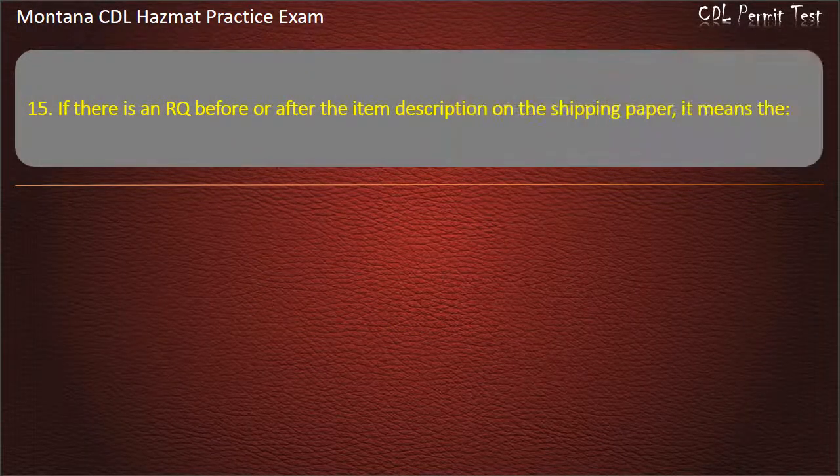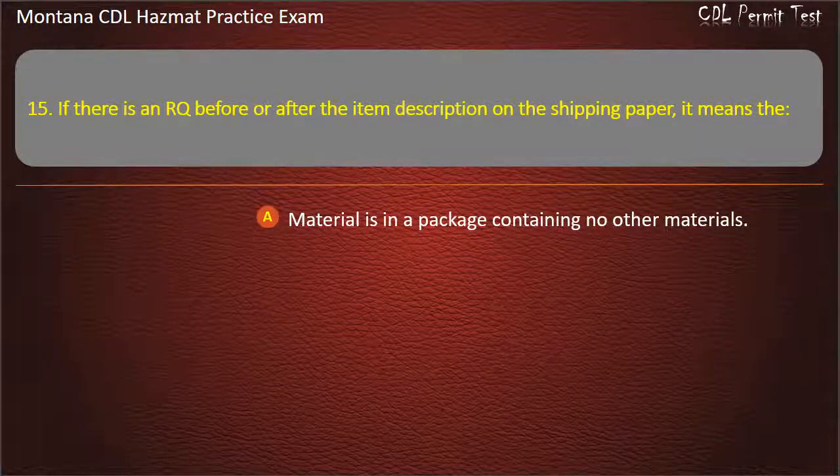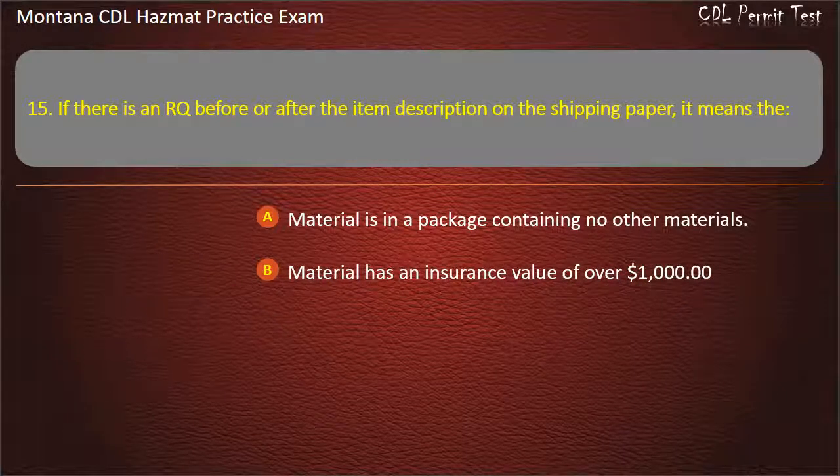Question 15. If there is an RQ before or after the item description on the shipping paper, it means: the material is in a package containing no other materials; the material has an insurance value of over $1,000; or the carrier must report any spill of this material. Answer: Carrier must report any spill of this material.